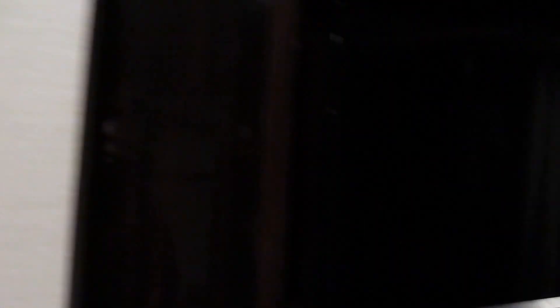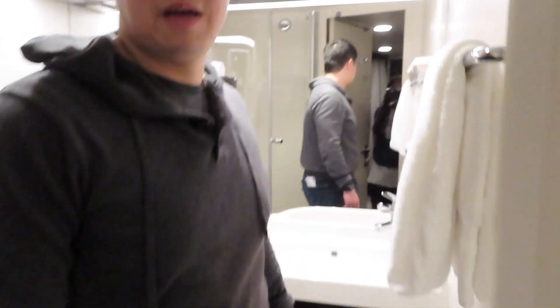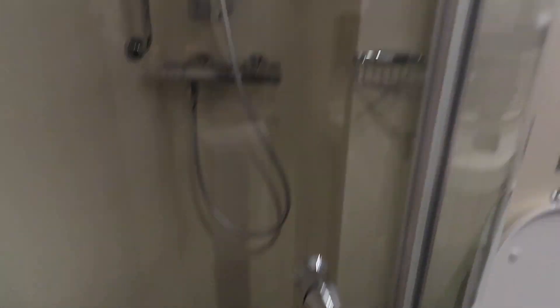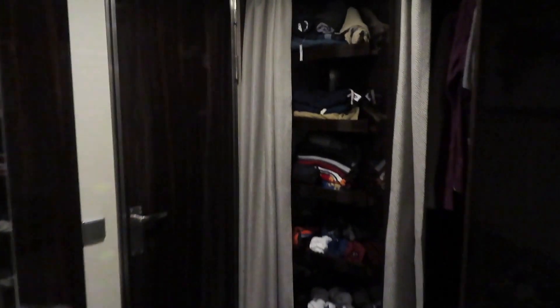Behind this curtain there's also more storage, and I have my stuff over here. There are hangers, a TV, and some space underneath. This is our bathroom — it's big enough for two people, but the shower is decent-sized. We're going to show you an even better bathroom; we'll mainly use this one just for the toilet and not shower here.